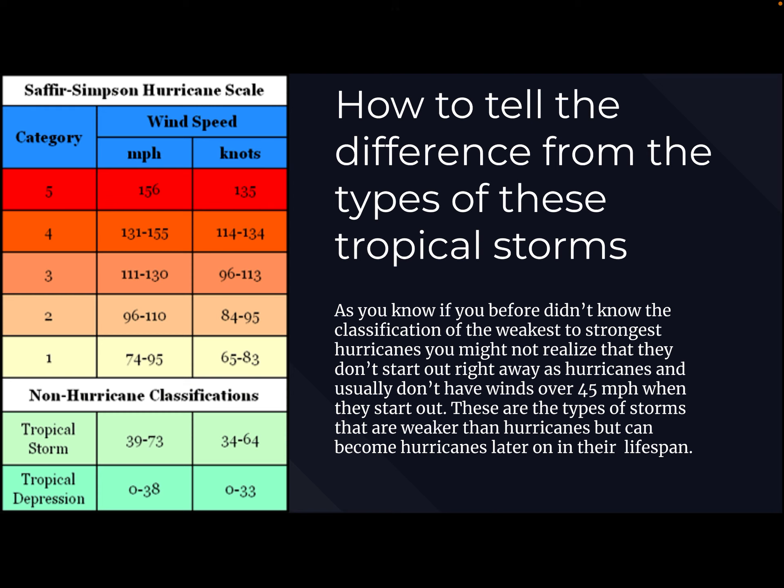Big question: how do you tell the difference between the types of these storms? Hurricanes are not the only type of tropical storm. There are still non-hurricane classifications — you have tropical storms and tropical depressions. If you didn't know the classification from weakest to strongest, you might not realize they don't start out right away as hurricanes and usually don't have winds over 45 miles an hour when they start out. These weaker storms can become hurricanes later on, and actually all hurricanes do start out that way.